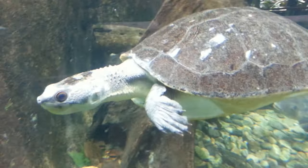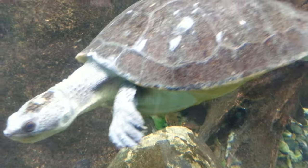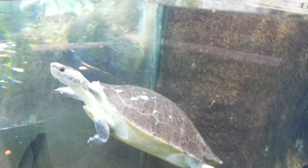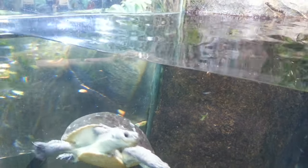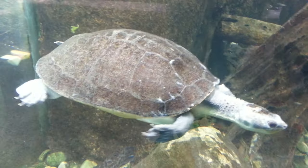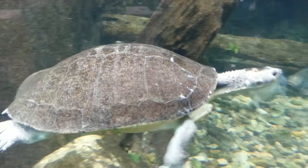Here's a swimming turtle underwater. He's a big guy. Let's take a look. He's probably coming up for air. How long can you hold your breath, Mr. Turtle? Probably longer than I can.